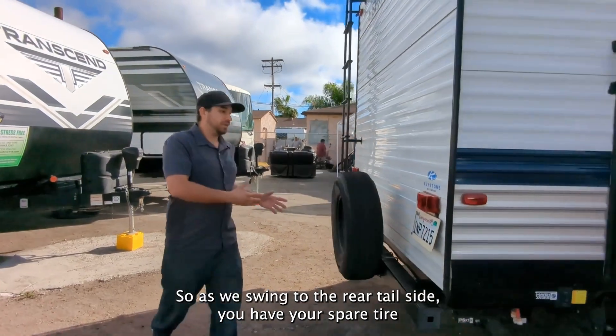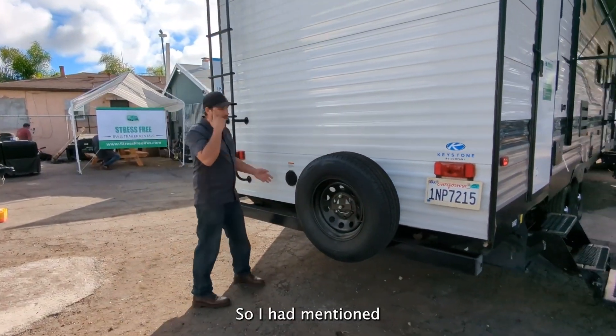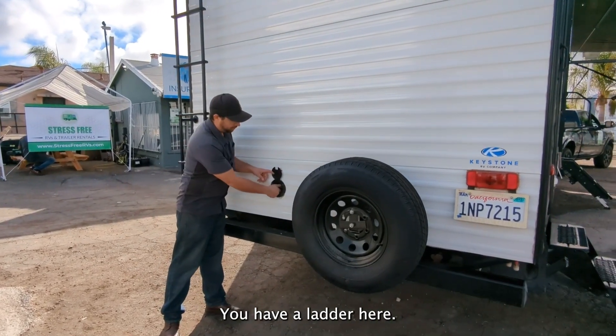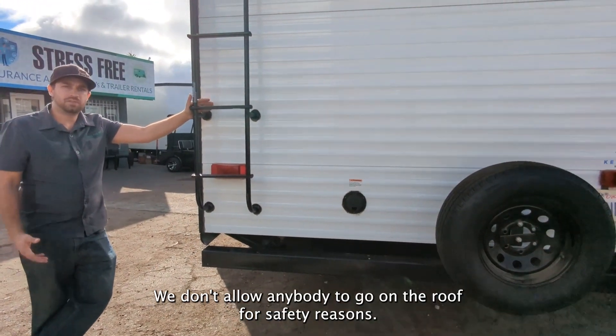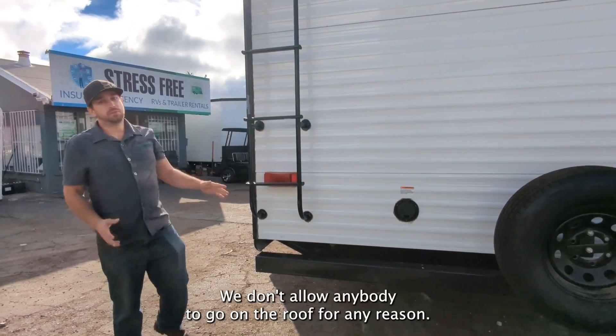As we swing to the rear tail side, you have your spare tire and you also have your power cord. On this unit it's built in and it's a retractable system. You have a ladder here. We don't allow anybody to go on the roof for safety reasons. This ladder is purely for maintenance purposes. Please don't go on the roof for any reason.